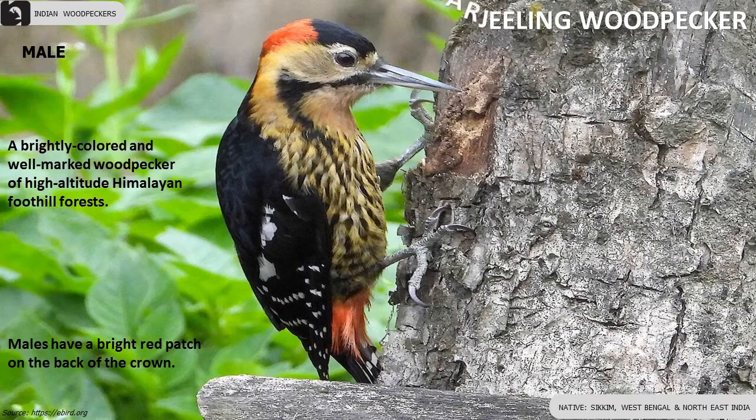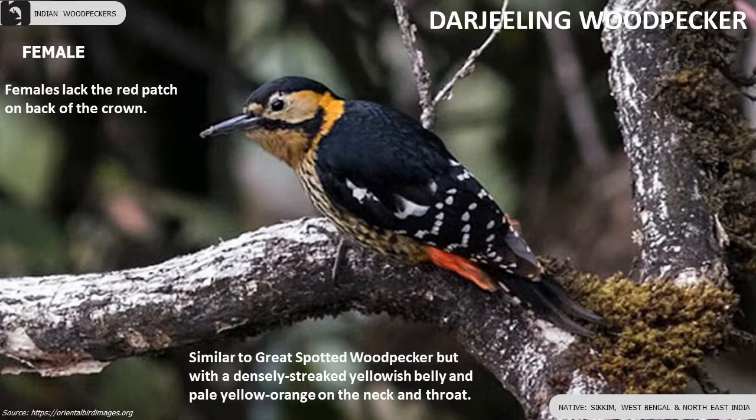Darjeeling Woodpecker is a brightly colored and well-marked woodpecker of Himalayan foothills. Males have a bright red patch on the back of the crown. Females lack the red patch.